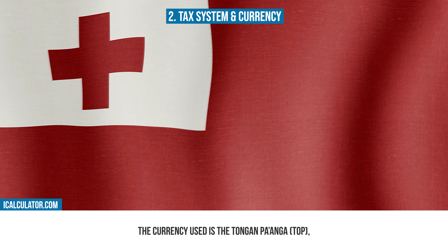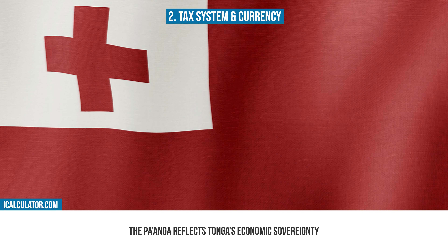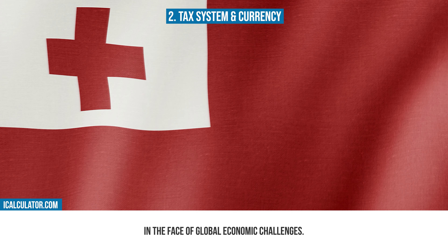The currency used is the Tongan Paanga (TOP), which plays a vital role in Tonga's economic stability and international trade relations. The Paanga reflects Tonga's economic sovereignty and its efforts to maintain a stable and self-sustaining economy in the face of global economic challenges.